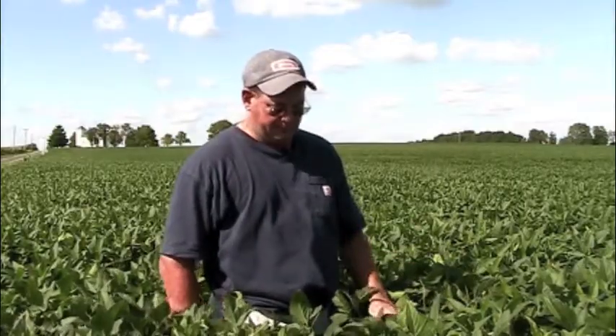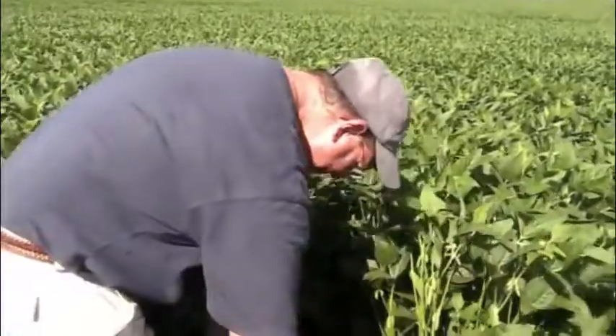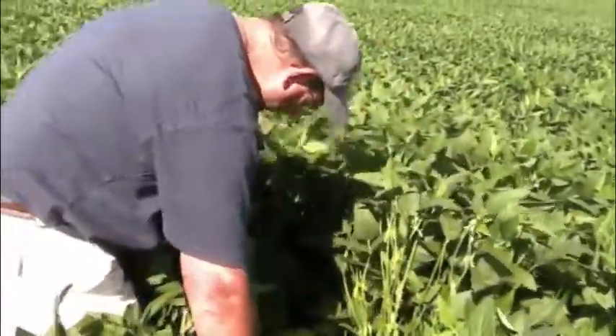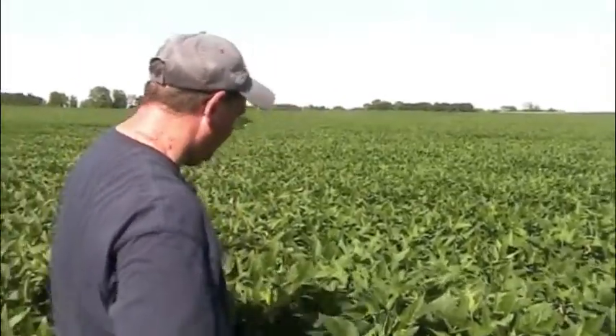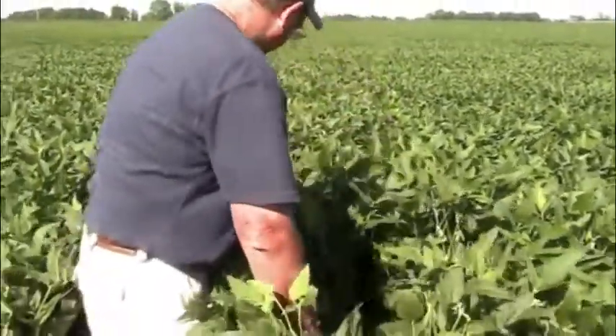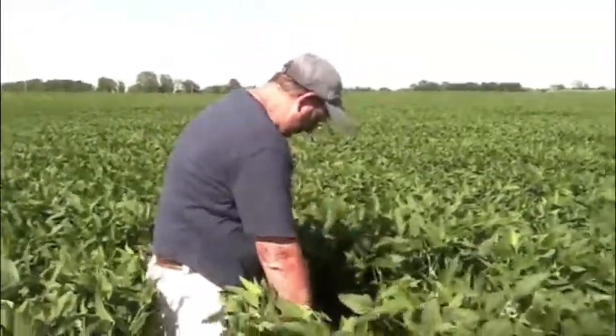We've had excellent growing conditions — plenty of moisture, but not an excess amount like they've had in some parts of the state and also in other states. A couple weeks ago we did some estimates on yield, and we're right now looking at above average yield for around here. Average yield around here is probably in the mid 50s, and I think it's going to be more closer to the upper 50s to low 60s.